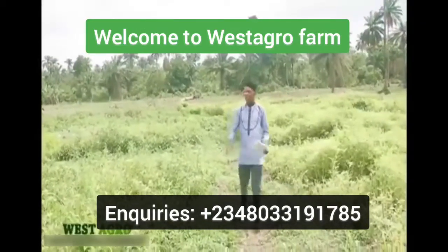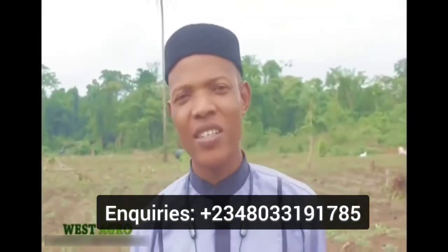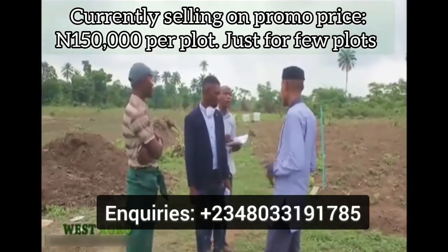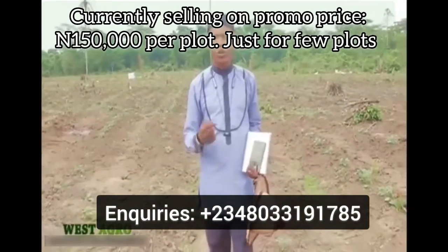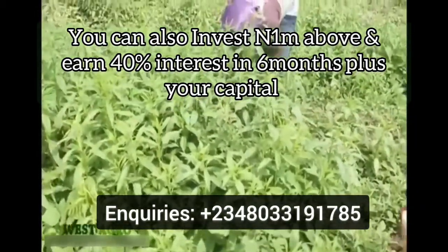Hi investors. What we have here are not grasses, but they are vegetables that we planted just a few weeks ago. Here we have over 30 acres planted for watermelon, over 30 acres planted for cucumber, tomato, pepper, vegetables, and okra. Our intention is to ensure that we are able to raise and feed Nigerians with organically raised crops.